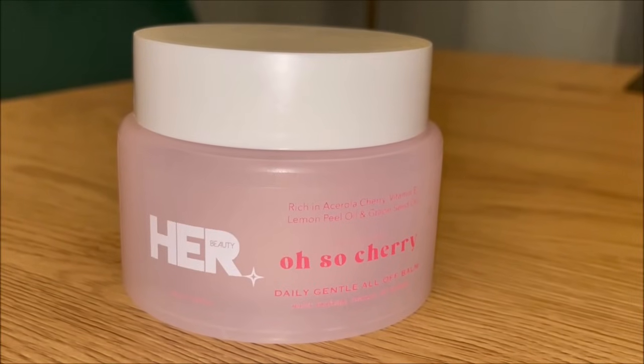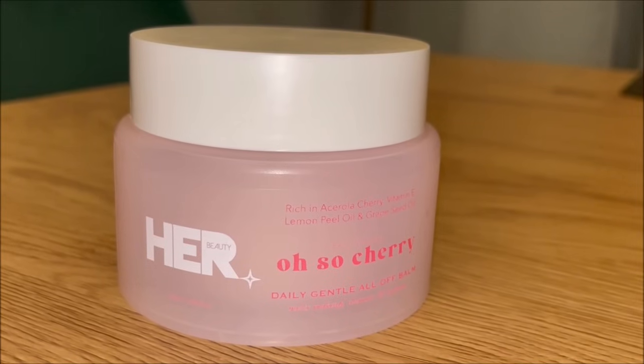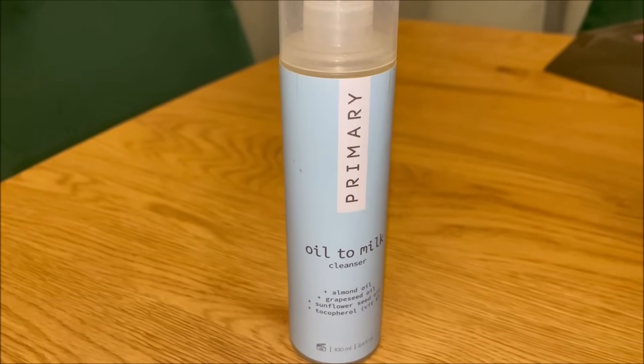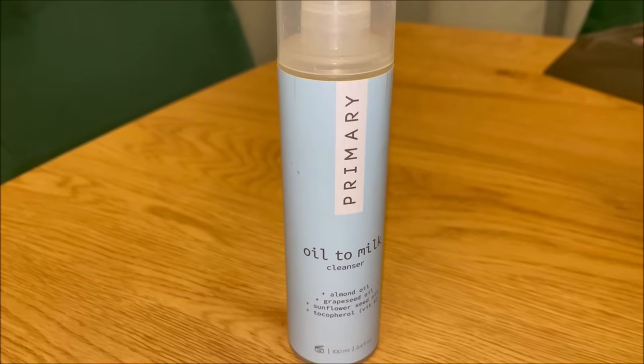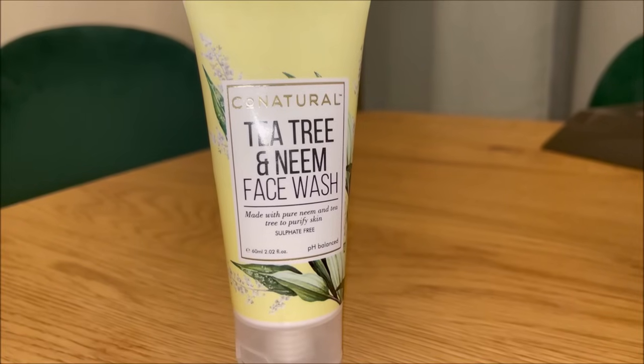Moving on to my nighttime routine. If I've done a lot of makeup, I use the Her Beauty OSU Cherry Cleansing Balm first — it removes everything including full-coverage makeup very effectively. It has essential oils so if you have very sensitive skin, be a little cautious. If I only have sunscreen or basic makeup, I use an oil-to-milk cleanser daily which removes everything easily. After using the oil-based cleanser I double cleanse with the Co-Natural Tea Tree and Neem Face Wash, which removes the oil residue without stripping my skin.